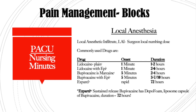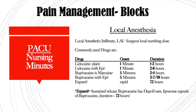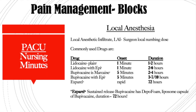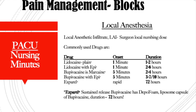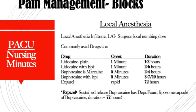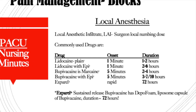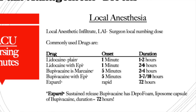Usually this is done with lidocaine, bupivacaine, or Exparel. Lidocaine is the shortest acting medication — it acts within a minute and is usually out of the system within two hours, so by the time they come out of the OR, they no longer have pain relief where that local was placed. If epinephrine is added to the lidocaine or bupivacaine, that will prolong the duration and absorption because of the vasoconstriction properties of the epinephrine, making it last longer.